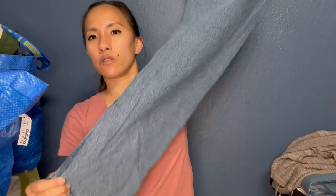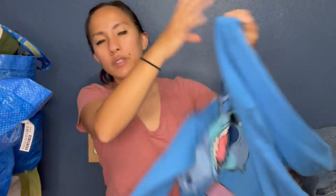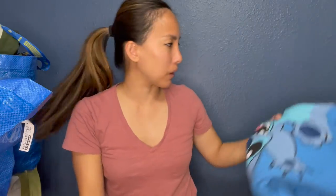Another pair of Wranglers — these are in a 30 by 30, just a relaxed fit jean. Nothing super exciting but we'll make some money off of that. We also got this Lilo and Stitch sweater — actually it's not a kid's sweater, it's a Disney women's extra small. I might see if my daughter wants it. If I were to resell it I'd probably make like $15.